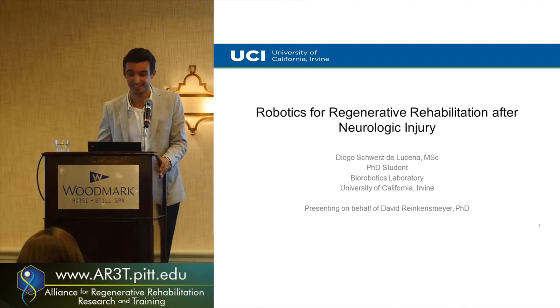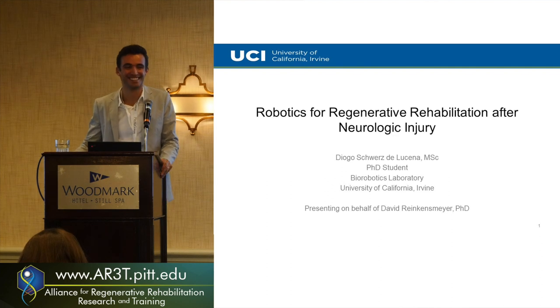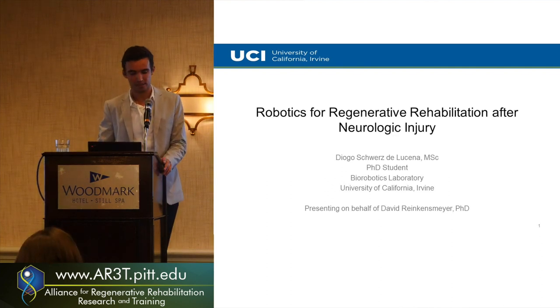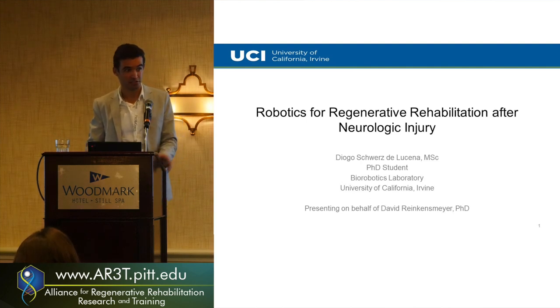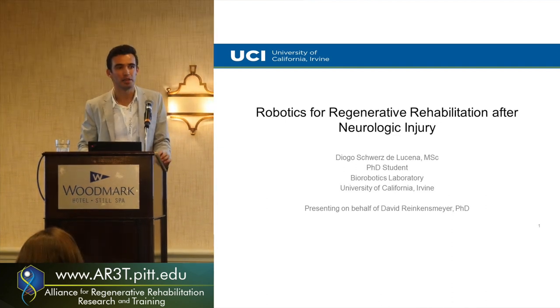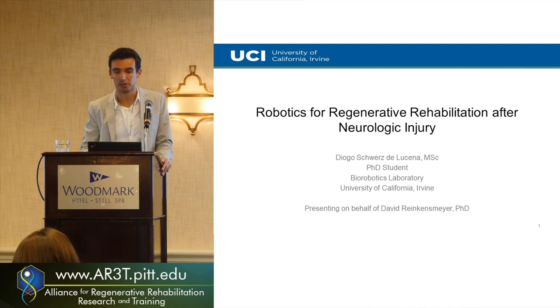Thank you for the nice introduction, and the analogies were on point. I'll be talking about robotics for regenerative rehabilitation after a neurologic injury. I'm a 5th-year PhD student in the lab, and I've been participating in some of these studies that I'm going to present today, and some of them I have seen and discussed with Professor Rankins-Meyer many times. So hopefully I'll be able to fill in his shoes and show you some of the amazing work that has been done in robotic therapy lately.